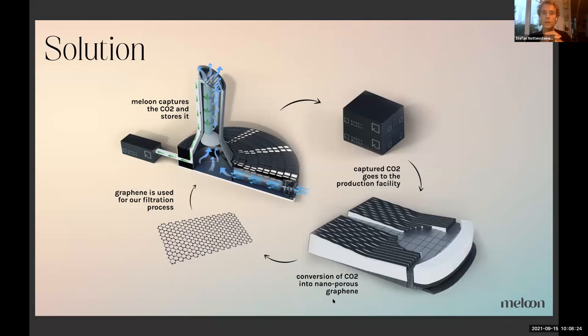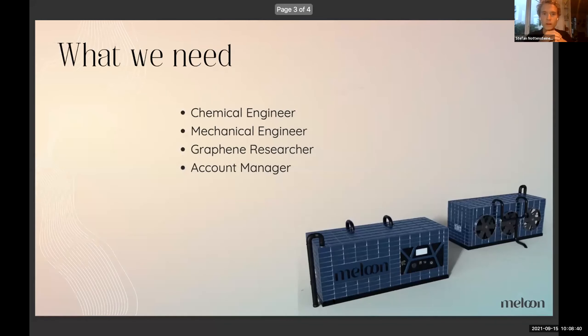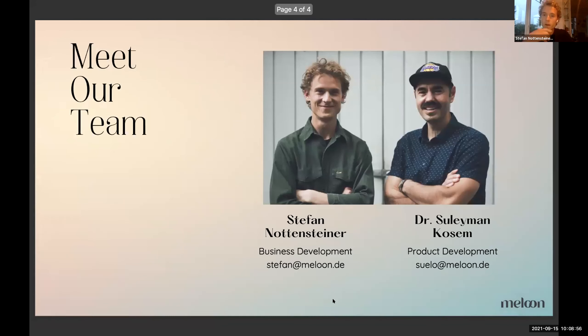In the end, we have a circular economy in place that helps us not only store the CO2 long term, but also make use of it, and at the same time reduce our costs over time. For this we need chemical engineers, mechanical engineers, and people who are deep into graphene. Thank you very much for what we are doing and happy to speak with you afterwards.